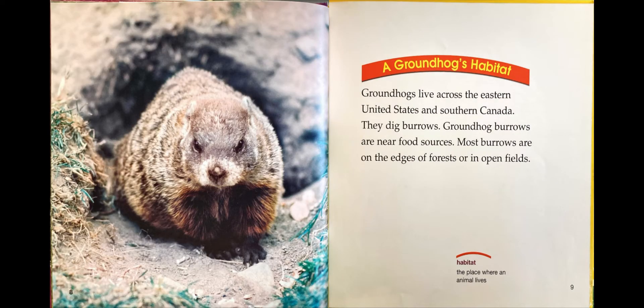A groundhog's habitat. Groundhogs live across the eastern United States and southern Canada. They dig burrows. Groundhog burrows are near food sources. Most burrows are on the edges of forests or in open fields.